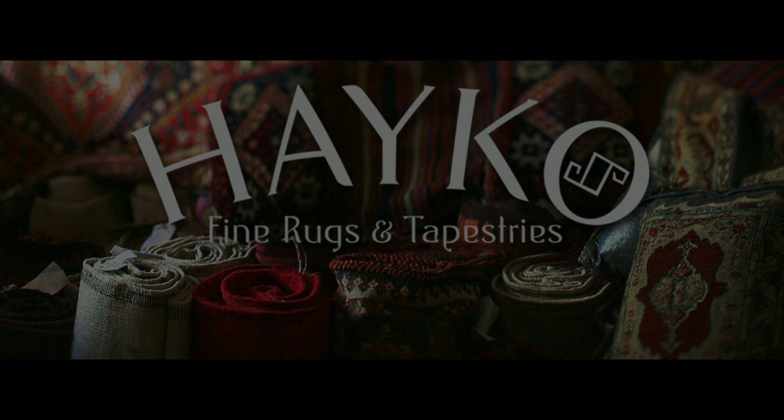While restoration tries to make the rug look like the day it was made, conservation focuses on keeping the historic integrity of the rug intact. Our focus is on appreciating the rug as an antique work of art and culture, preserving what remains while ensuring the artistic and structural integrity.